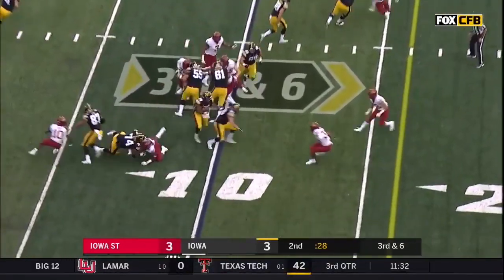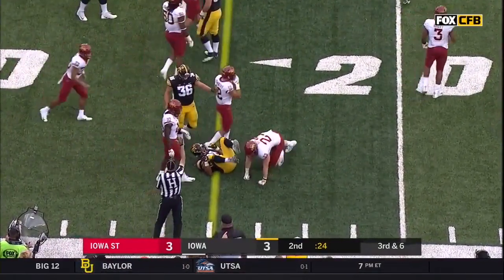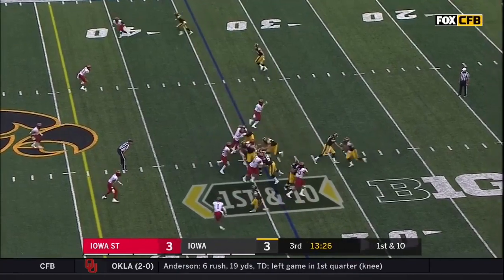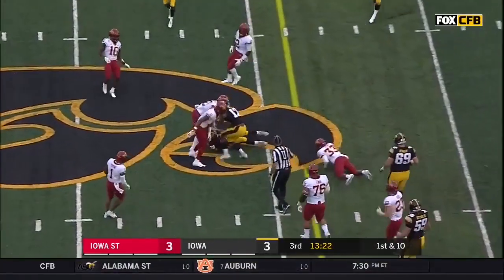Third down and six. Young ahead to the fifteen. Ankle injury a week ago. There's a nice cutback by Young — Torrin Young for the first down.